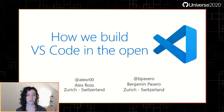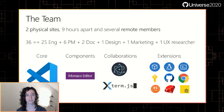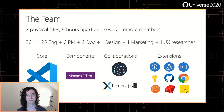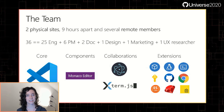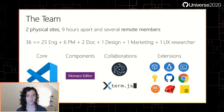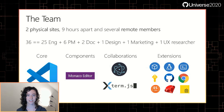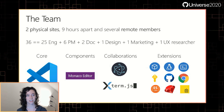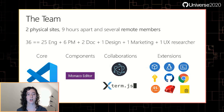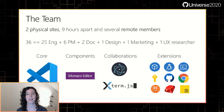Let me introduce you to how the team is set up. We have two physical sites, one in Zurich and the other in Redmond, Washington at Microsoft's main location. We also have several remote members in the US. There are 25 engineers, six PMs, two doc writers, one designer, one person in marketing, one UX researcher. All of these team members are spread across the VS Code associated projects which include VS Code, our components like the Monaco editor, our collaborations with Electron and Xterm.js, and many extensions.